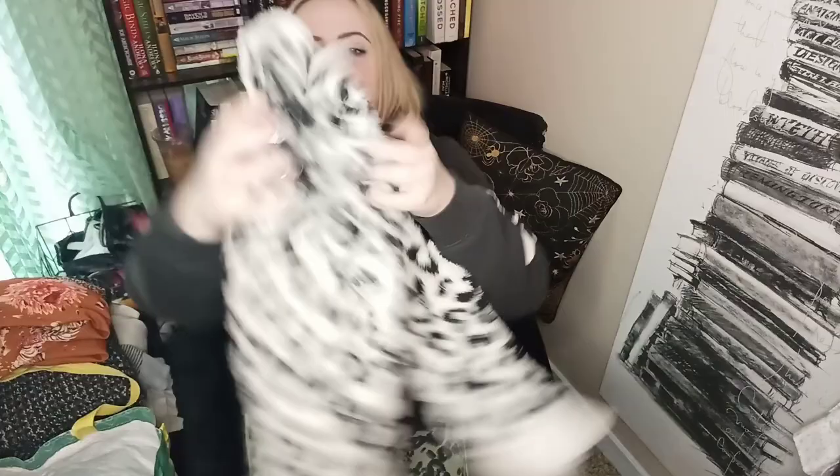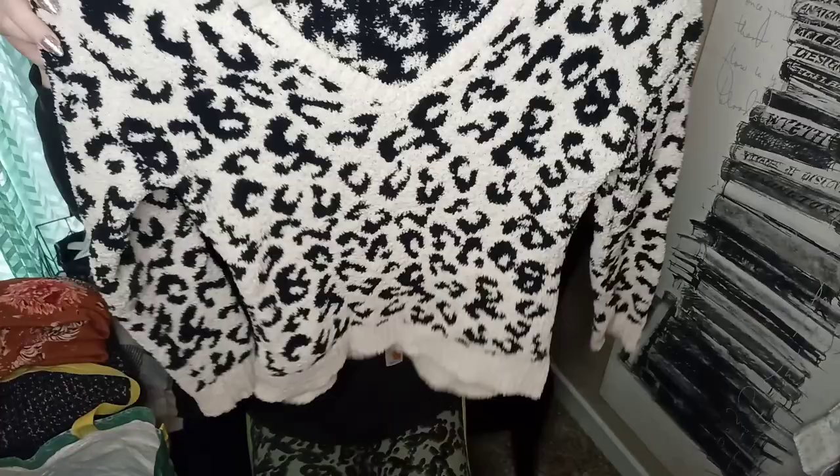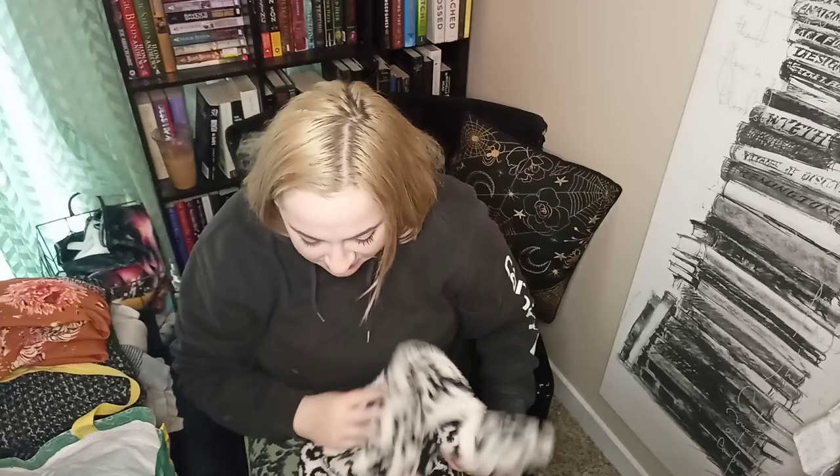Here we have UGG clothing — I don't usually find UGG clothing. This is a size extra small, very cute leopard print, fuzzy and soft. I didn't find any flaws but we'll check it out under the camera light when I'm listing it to make sure.